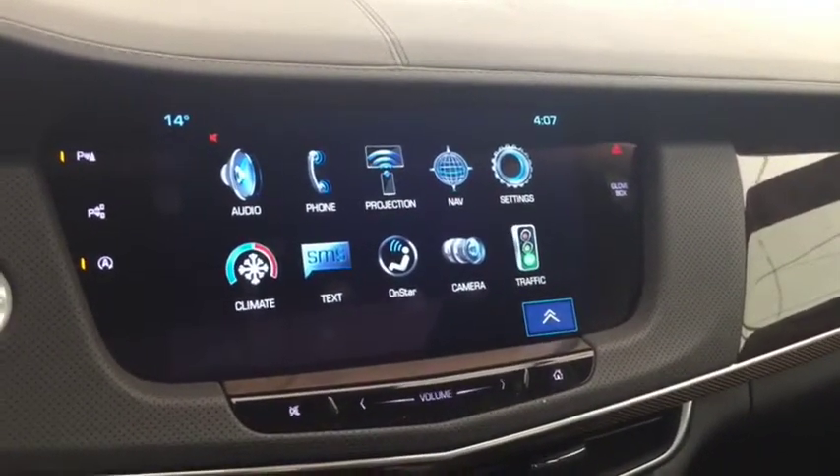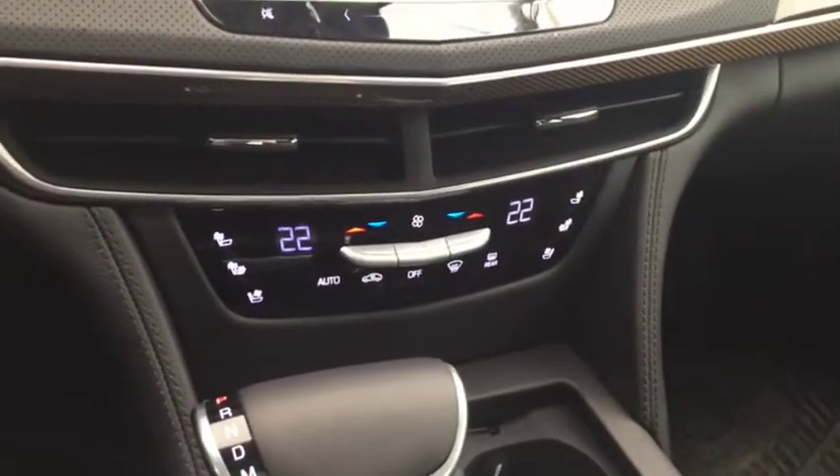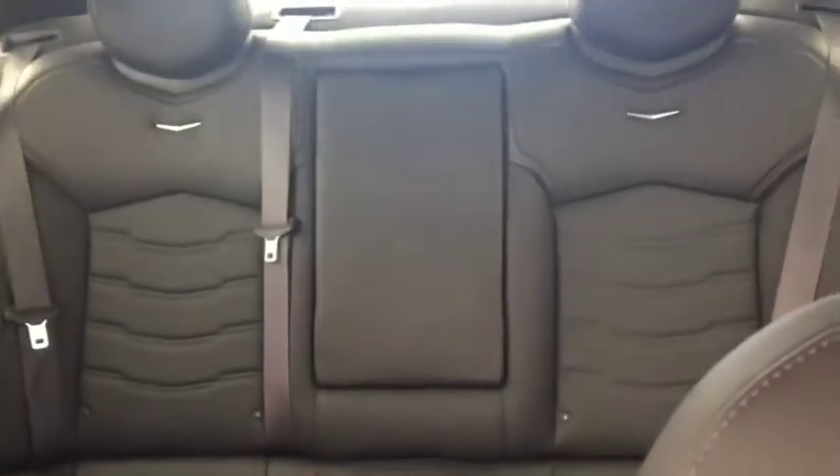AM FM radio, Sirius XM radio, navigation, rear park assist, climate controls with heated and cooled front seats, comfortable seating for 5, sunroof and much more.